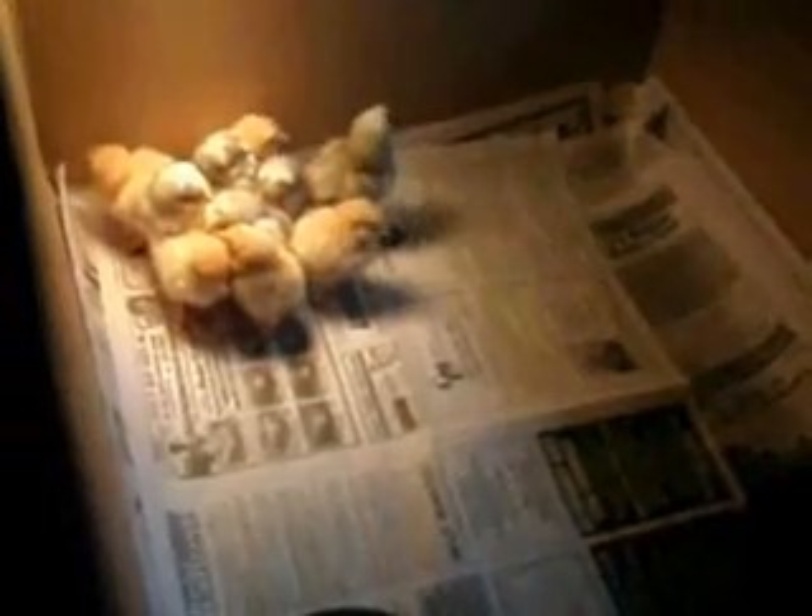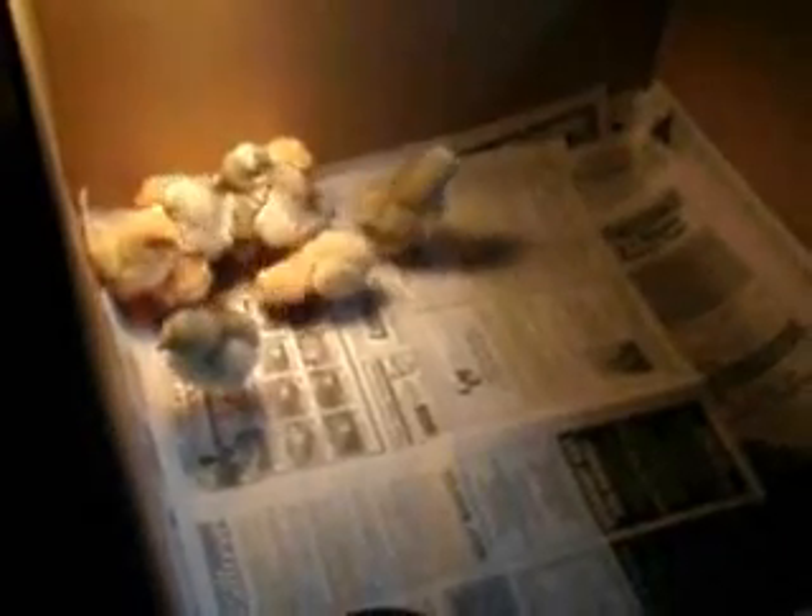Now, of course, they're going to poop all over this place. That's why we have the newspaper in there with multiple layers, so we just take out layers from literally underneath of them. And of course, when they get bigger, we're going to have to expand the box size. Right now it's just an Otis Spunkmeyer oven box.